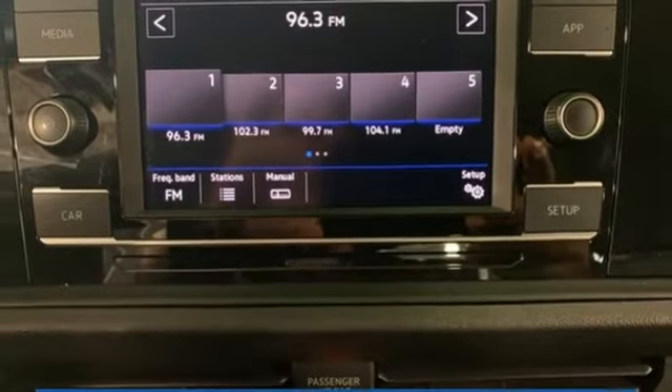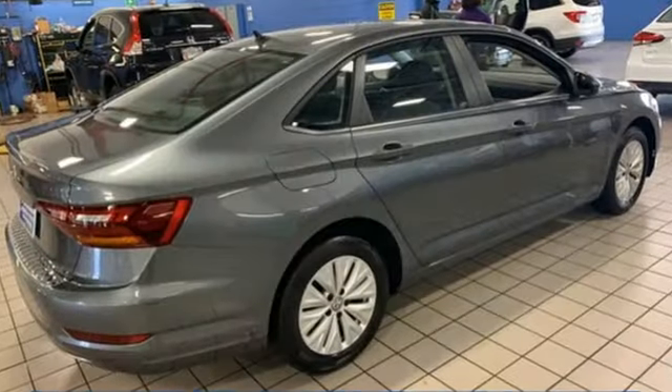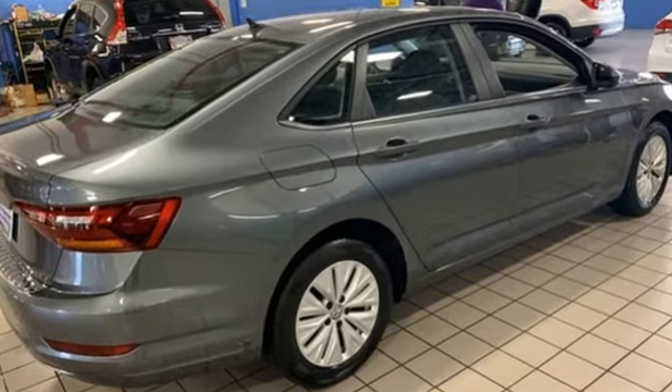Car and Driver notes that the chassis is tautly damped and responsive to driver inputs. Enjoy every drive in a Volkswagen. The time is now — see it for yourself today.